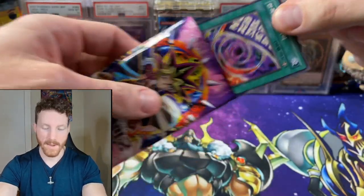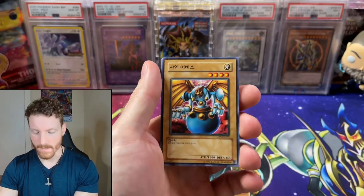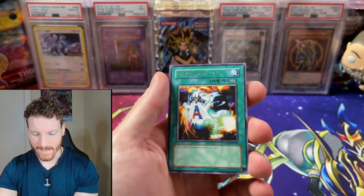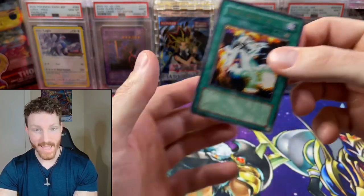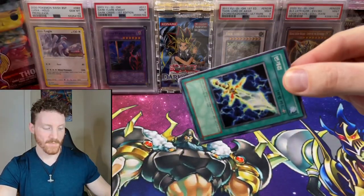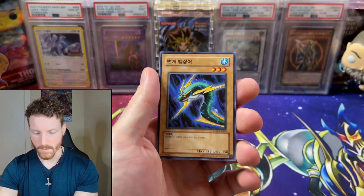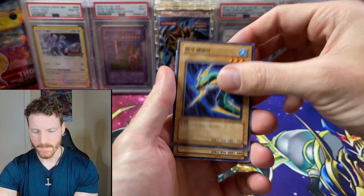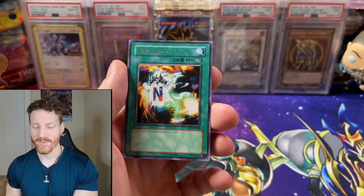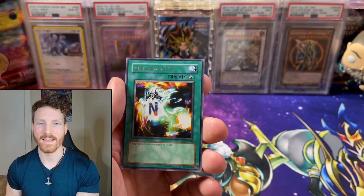We've got a Labyrinth of Nightmare — there's actually two of these packs. Definitely an OG classic pack. Let's see what we can get. It is a Spirit Message A — at least it's not the L, we didn't take the L. We've got one more pack of Korean before we get into the rest of our lovely packs today. We got the end. So we got two of our Spirit Messages, but that's okay. Let's see what other packs we've got today.